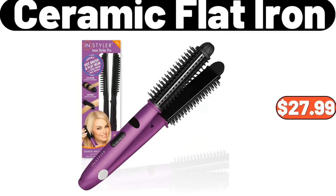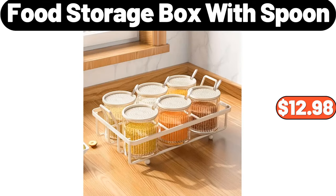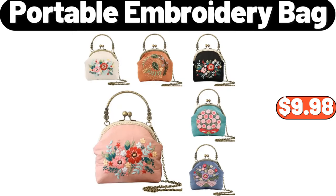Ceramic Flat Iron, $27.99. 4-pack Plaid Metal Coaster Set, $4.99. Food Storage Box with Spoon, $12.98. 4-pack Plaid Woven Christmas Throw Blanket, $14.99. Wooden Tortilla Maker, $12.99. Portable Embroidery Bag, $9.98.